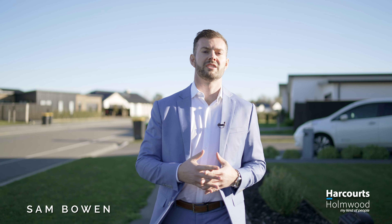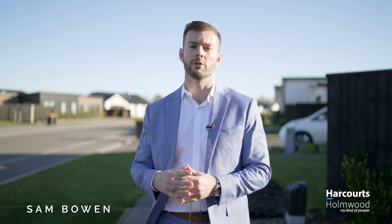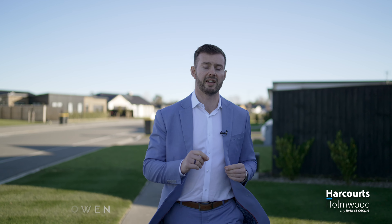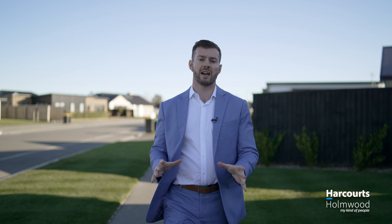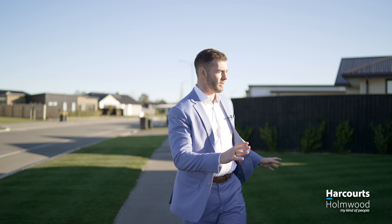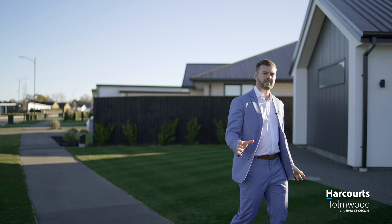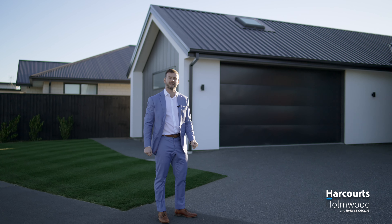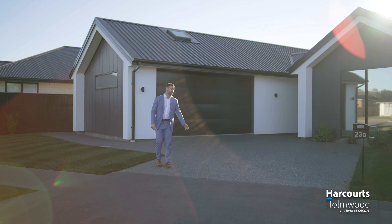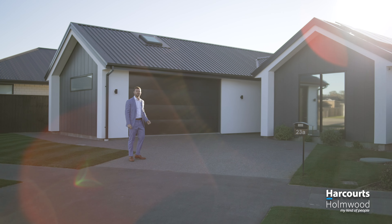Today we're in one of Hall's most prestigious subdivisions, Quarry View, a subdivision known for being just a cut above the rest. Every home here is architectural and built to the highest standard, and it's clear to see why it's a sought-after location for families and buyers alike. Contemporary living meets family-friendly at 23A Muir Hill Street, Hallswell.